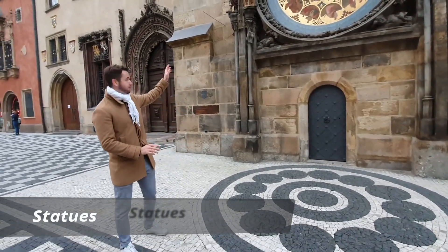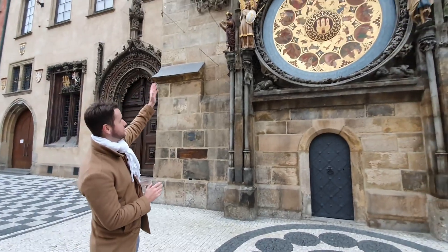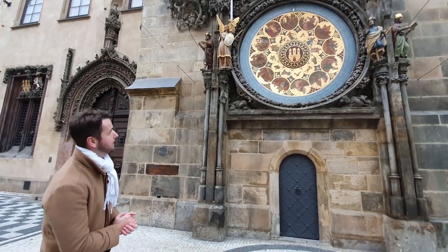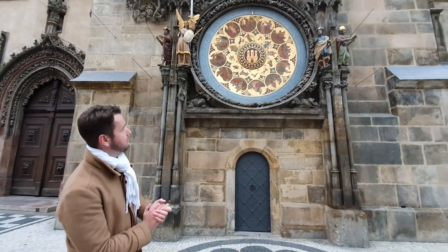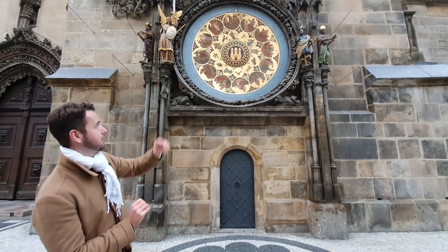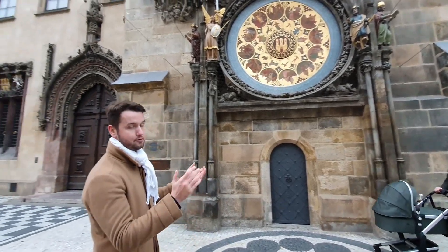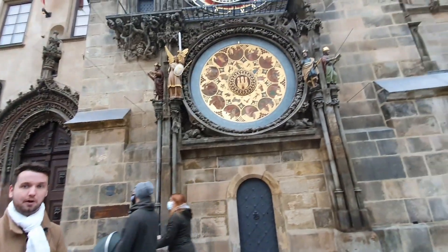Now let's talk about the statues on the bottom of the clock. Starting from the left side, there is a statue of an archivist, next to him is a figure representing chronicle writing, and on the right side we have an astronomer with a telescope in his hand and next to him a philosopher reading a book. These statues, however, don't move during the show, unlike the statues on the top.